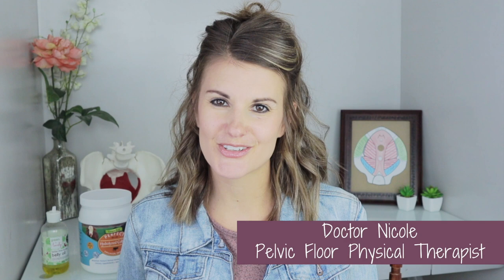Hey everybody, I'm Dr. Nicole. I'm a pelvic floor specialist, and as I already said, expecting baby number three. I already have two little boys at home. Some of the things that I am prioritizing this pregnancy are a little bit different than the things that I thought I needed to do with my first pregnancy.